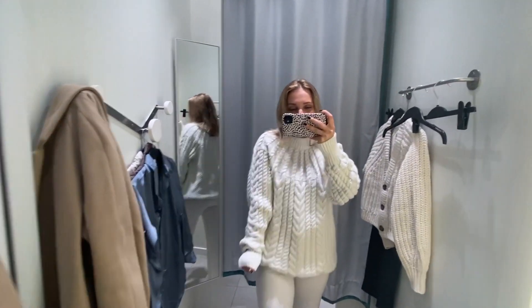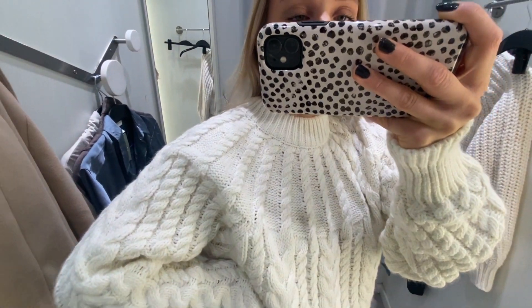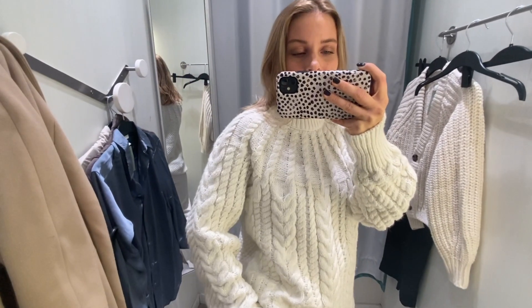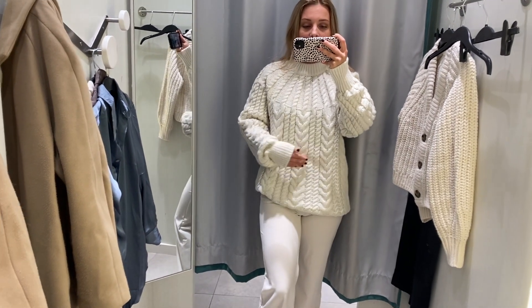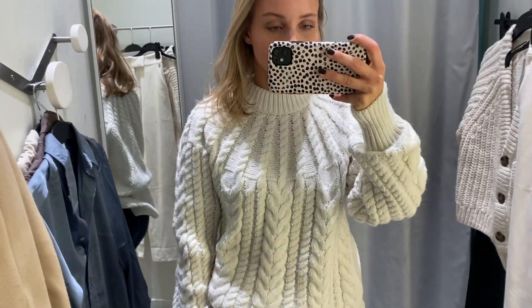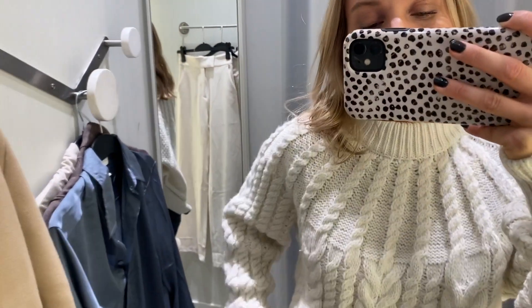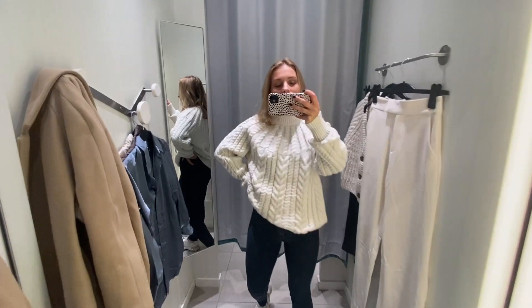When I saw this knit in the shop I had to bring it into the fitting room — it looked so cozy and classy. I love the cable knit detailing, and honestly, with Christmas not that far away, this would be a perfect Christmas jumper. I tried it with the white trousers and didn't like that look — felt like a marshmallow. Unfortunately this jumper just doesn't fit my petite frame. I love the design and think a lot of women will look gorgeous in it, but I'll be leaving it.